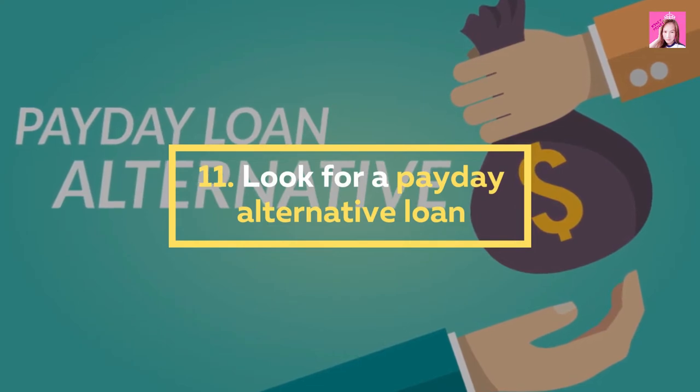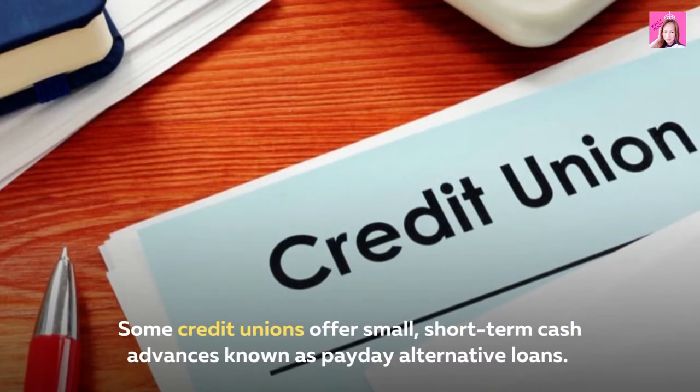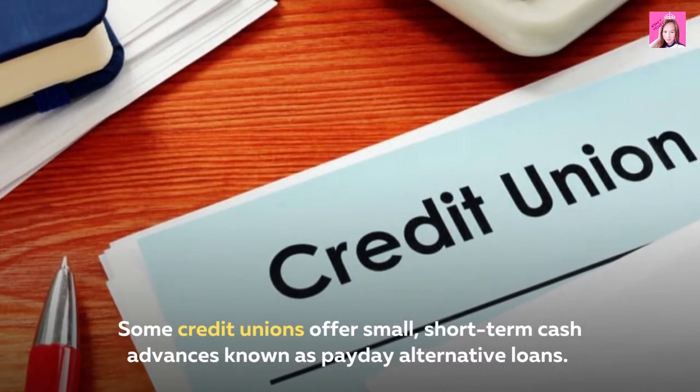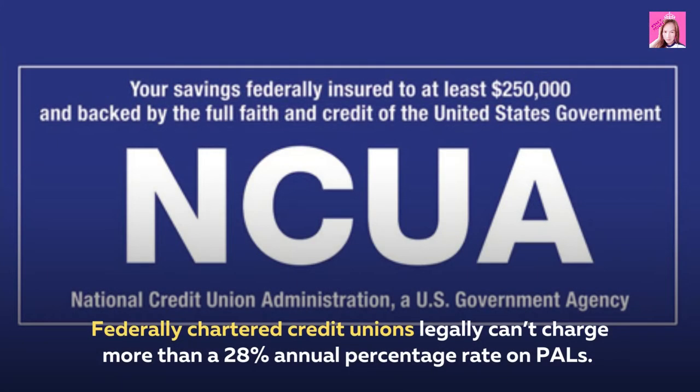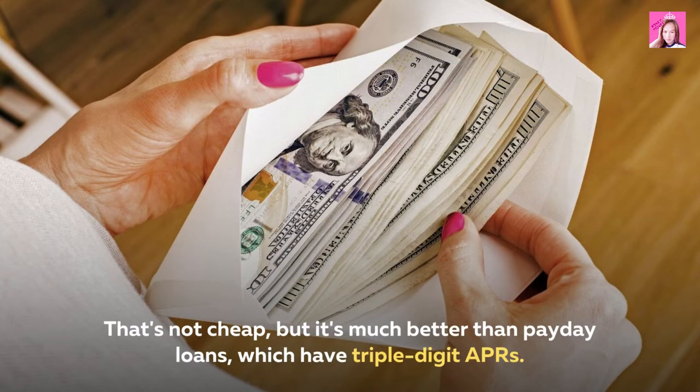11. Look for a payday alternative loan. Some credit unions offer small, short-term cash advances known as payday alternative loans. Federally chartered credit unions legally can't charge more than a 28% annual percentage rate on PALs. That's not cheap, but it's much better than payday loans, which have triple-digit APRs.